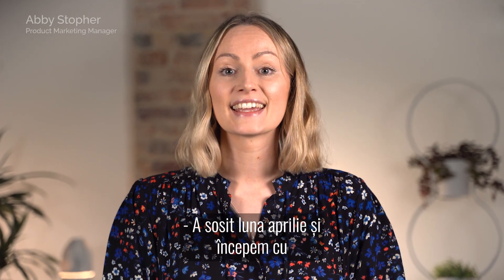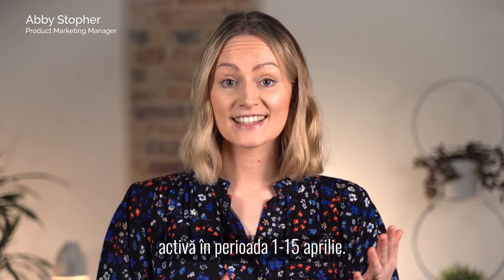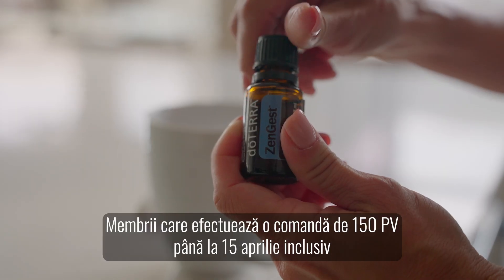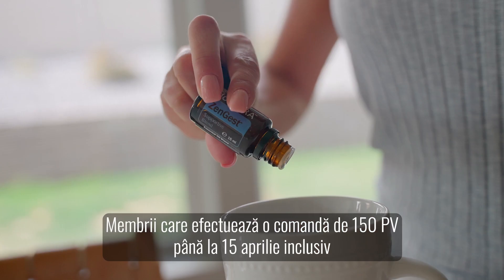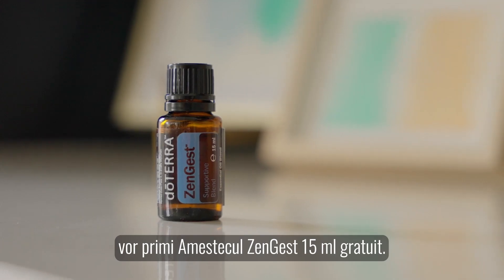April has arrived and we're kicking things off with a 150 PV promotion running from the 1st to the 15th of April. Members who place a 150 PV order on or by the 15th of April will receive a free Zengest 50ml blend.